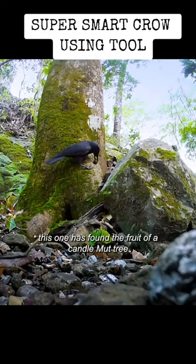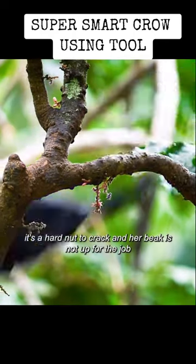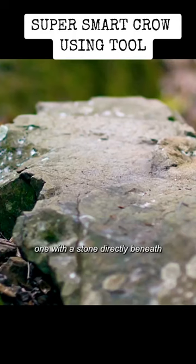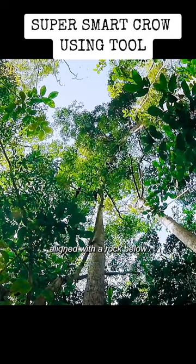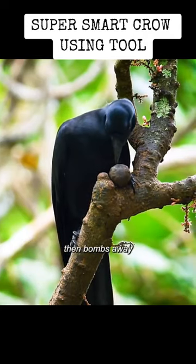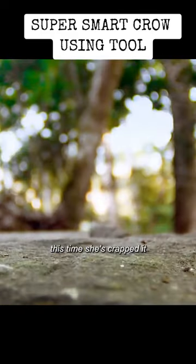This one has found the fruit of a candle nut tree. It's a hard nut to crack, and her beak is not up for the job. Fortunately, she has an ingenious solution — one with a stone directly beneath. This is one of the few secret spots where a branch of the correct height is perfectly aligned with the rock below. The crow takes aim with meticulous precision. Then, bombs away. This time, she's cracked it.